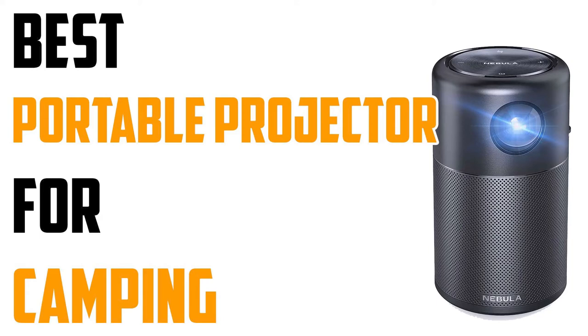Ever wanted to watch your favorite movie at the campsite but can't find a TV? This video is for you. In this video, I'm going to show you how to choose the best portable projector for camping.